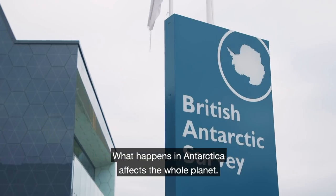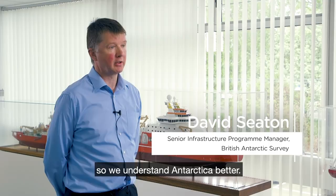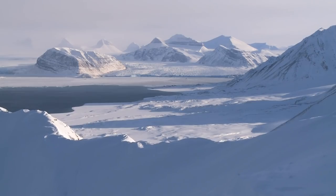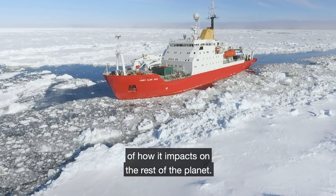What happens in Antarctica affects the whole planet, and what we do at the British Antarctic Survey is deliver and support science so we understand Antarctica better. By unlocking the secrets there, we have a much better understanding of how it impacts on the rest of the planet.